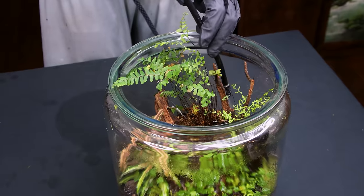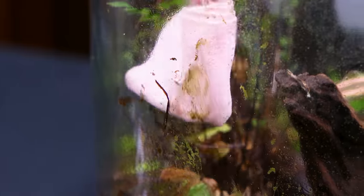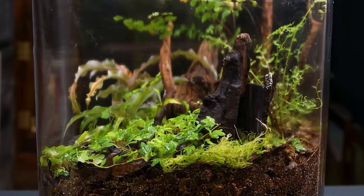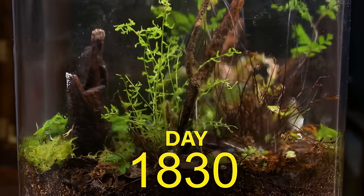I had to add more water to remedy the dryness. Like before, this made it easy to clean the glass before sealing it up. Conservatively, I probably watered it two or three times since, but otherwise I haven't done a thing in 1,225 days.